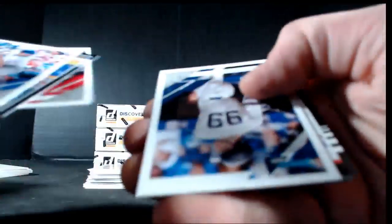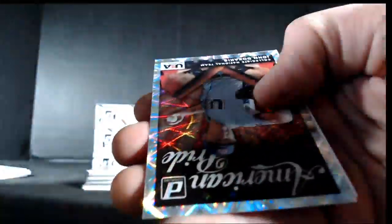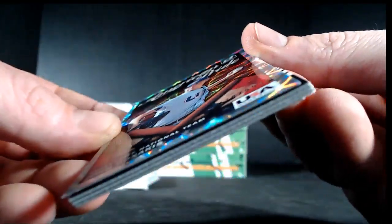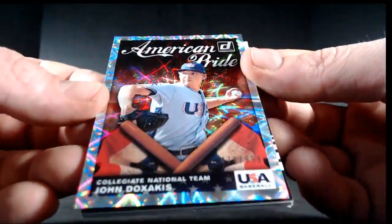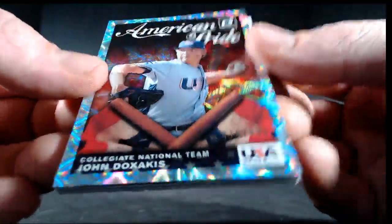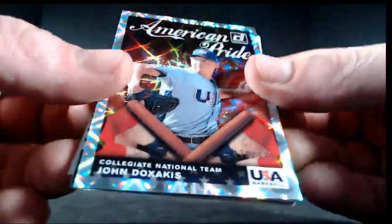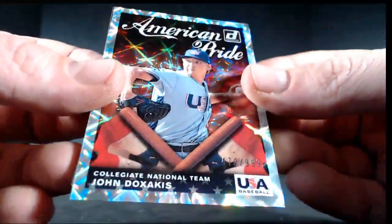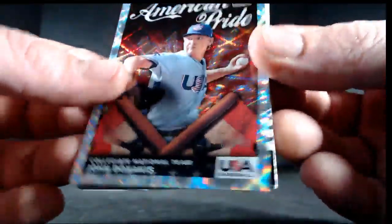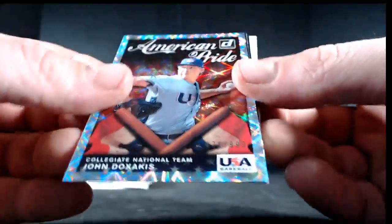Baez, Martinez, Judge, Rosario, Burns. There's our first Team USA — John Dissakis, 470 of 999. Not sure if this guy just got drafted or where he went, but a lot of these guys just went in the draft, so if they went really high these can be really nice cards.